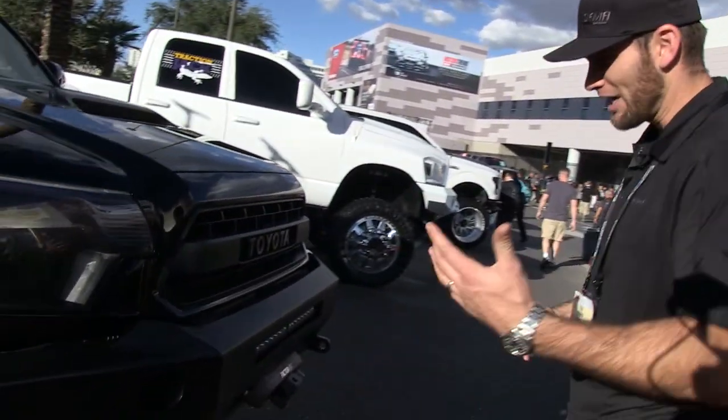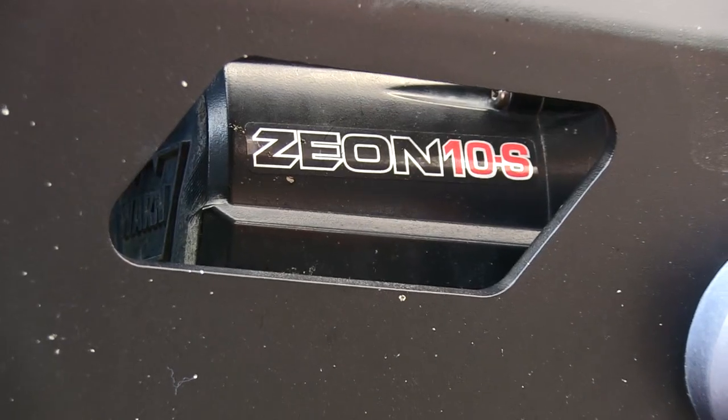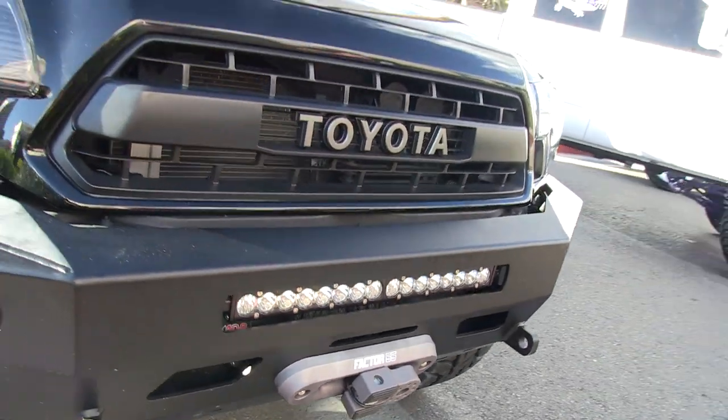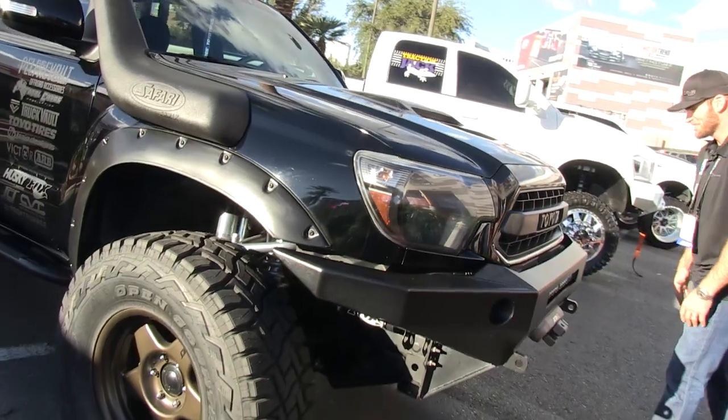Moving forward — up front, lights are Baja Designs. Recovery winch is the Warn Zeon 10S with a Factor 55 fairlead and thimble. Went with the TRD Pro grille just for the aggressive look. Not everything has to be custom.